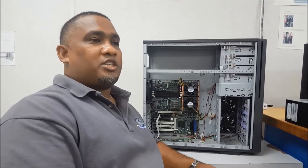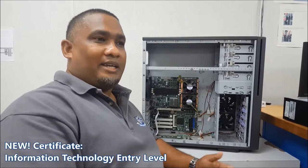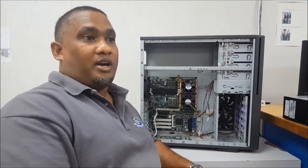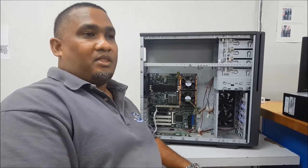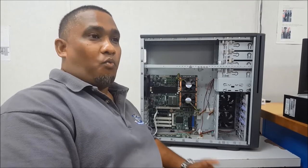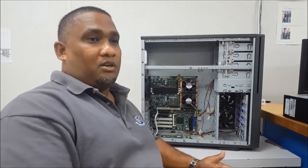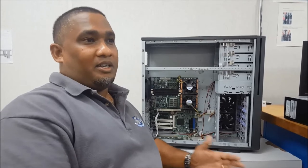We have a new certificate program called IT Entry Level, and it's designed, just as the name says, for entry level to the IT industry. This one can be done full-time at BTVI in one semester. It's designed for the young individual or the working individual who wants to get a jump start on their IT career.